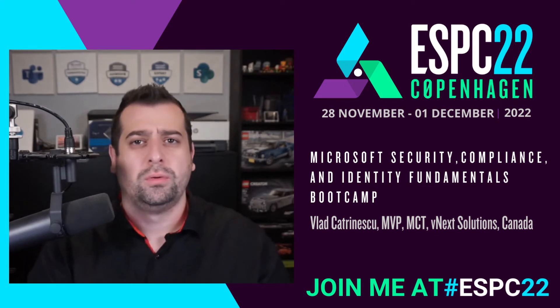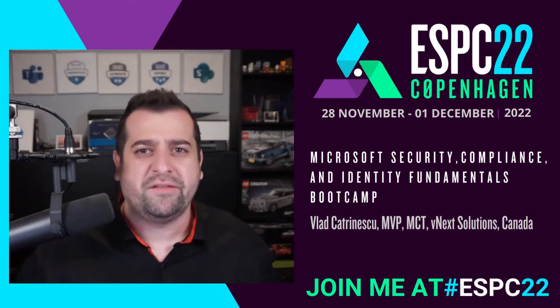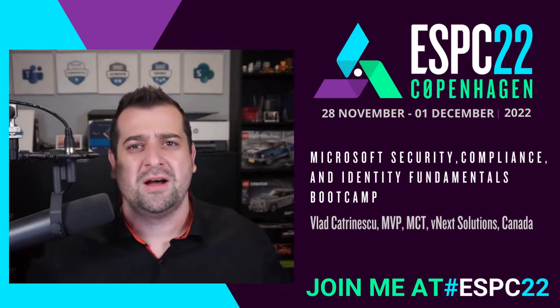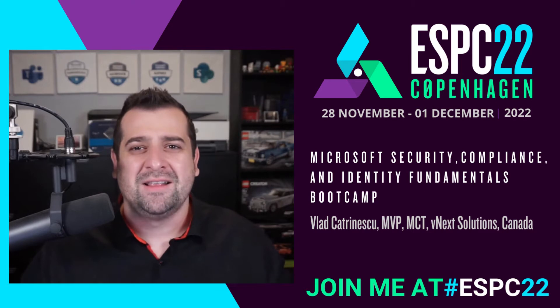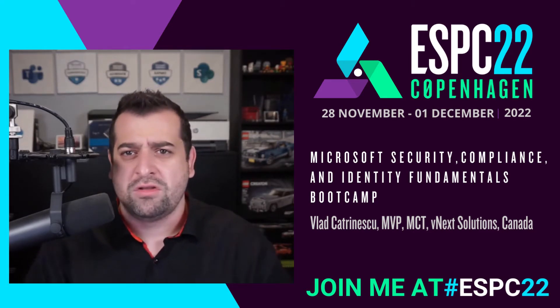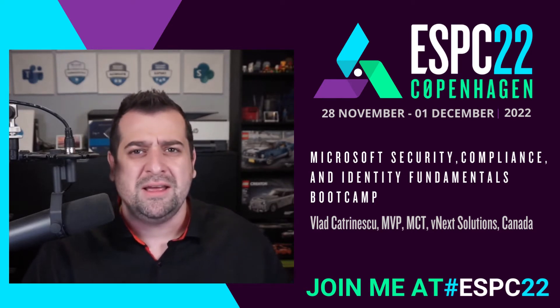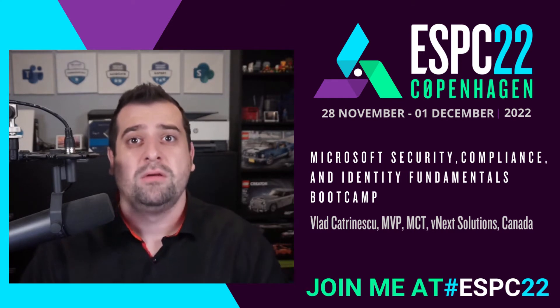As you already know, just because all of our data is in Microsoft 365 and Azure doesn't mean our security job is done and we don't have anything to configure. In fact, it's just started. Microsoft offers over 30 different products to help you meet your security, identity, and compliance goals and regulations.